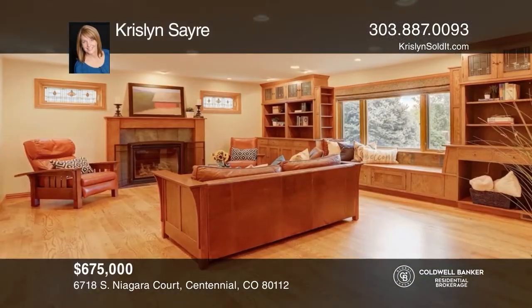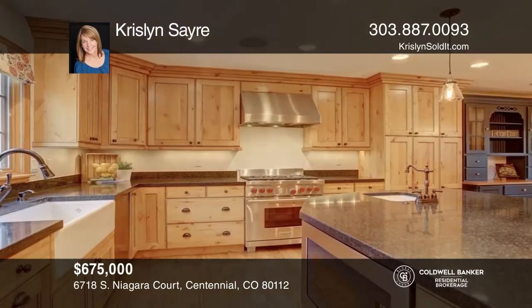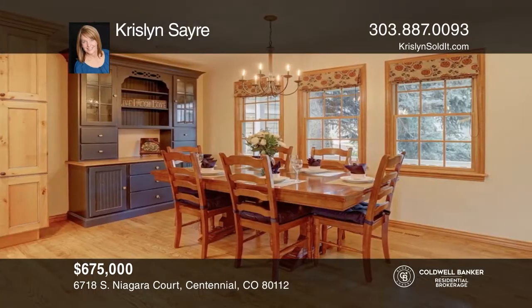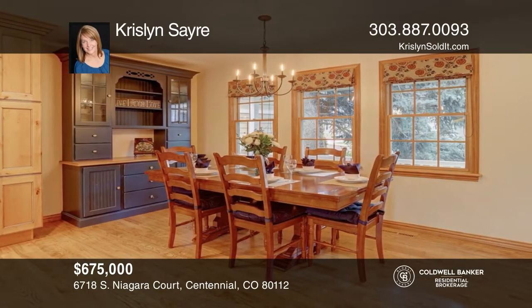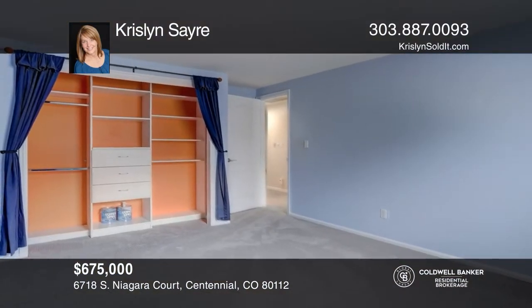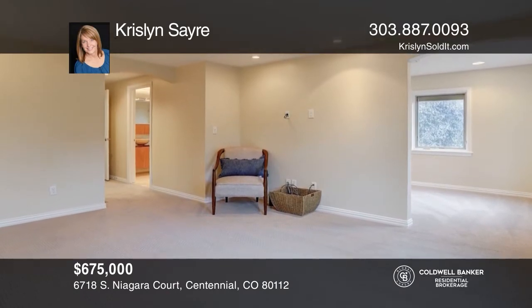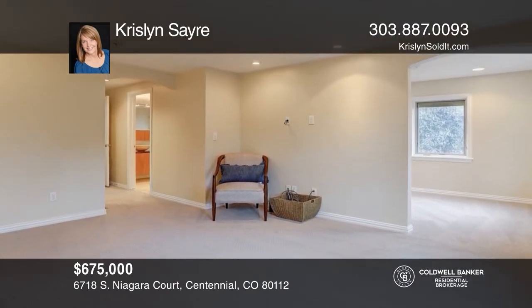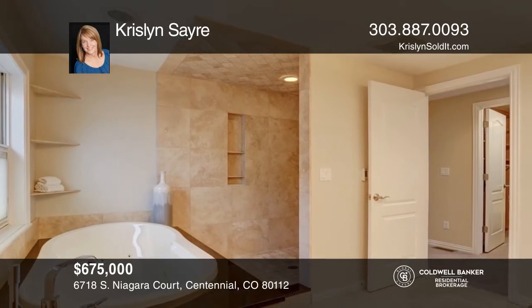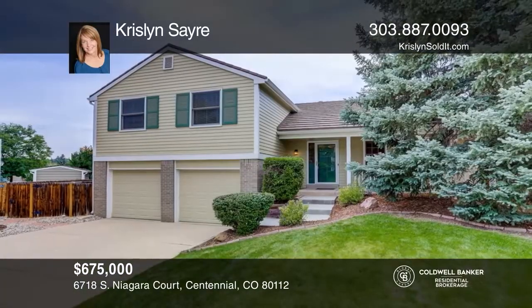This four-bedroom, three-bath home offers updates throughout. The kitchen hosts an island, a prep sink and bar top seating, stainless steel appliances, and a farmhouse sink. The family room features a gas fireplace. Upstairs is a master bedroom featuring a spa-like bath. Additional spaces include a walk-in closet and a flex area. This home is complete with a finished basement, a private backyard with a private deck, and a gas fire pit. See this beautiful home yourself by scheduling a tour with Chrislyn Sayre.